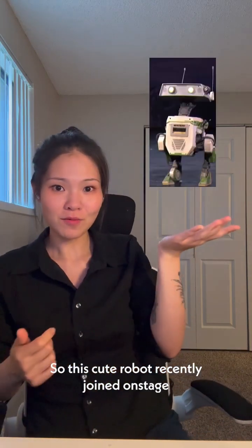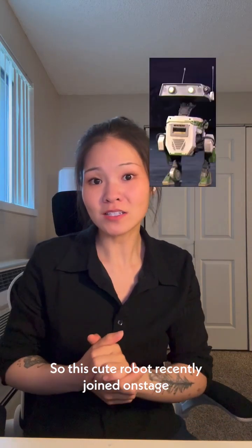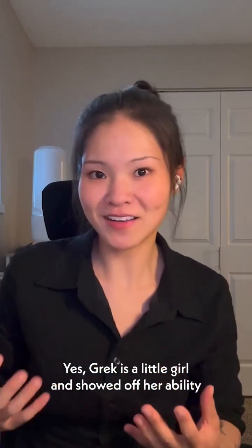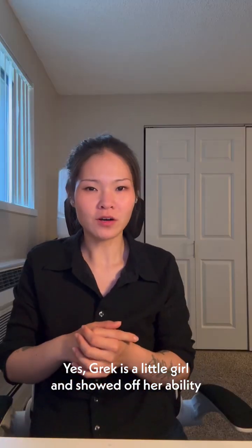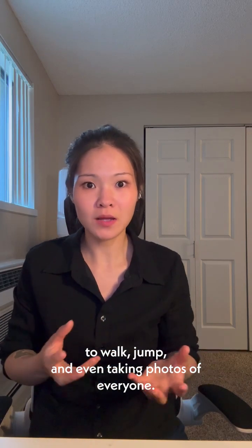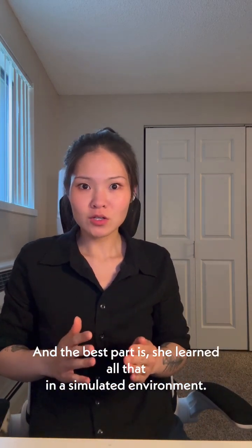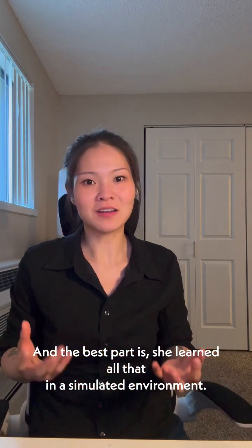This cute robot recently joined on stage at a NVIDIA keynote in Paris where she — yes, Gregg is a little girl — showed off her ability to walk, jump, and even take photos of everyone. And the best part is she learned all that in a simulated environment.